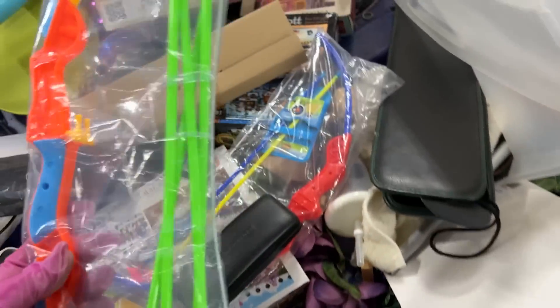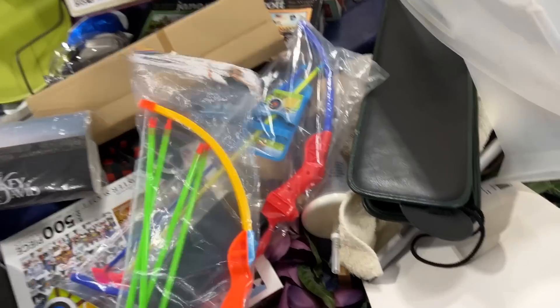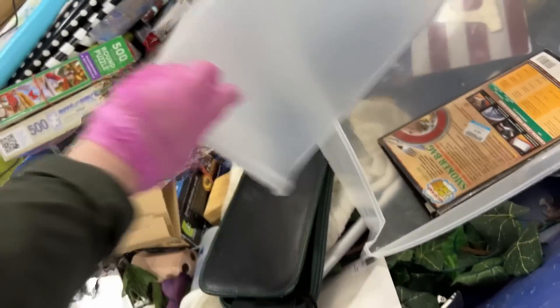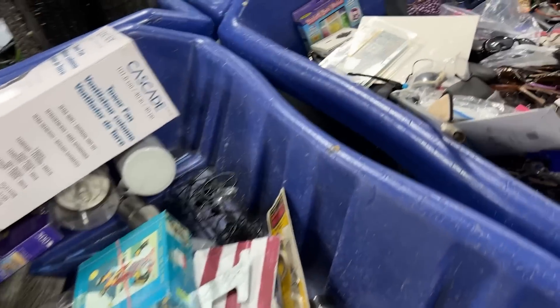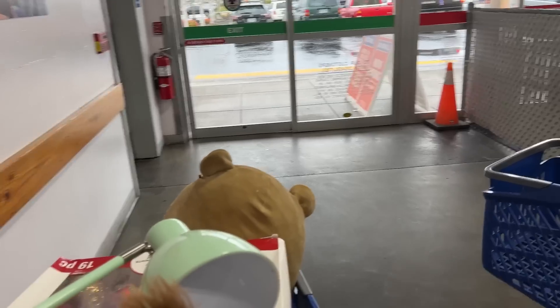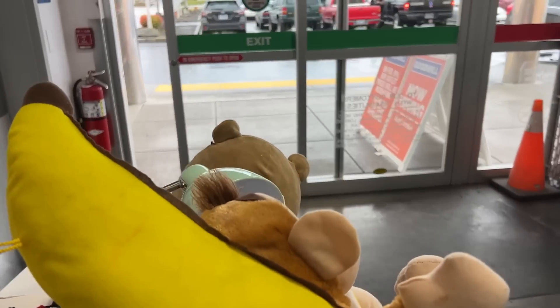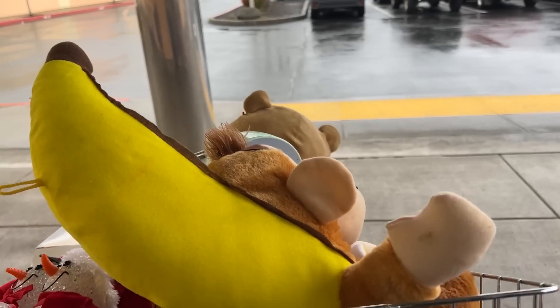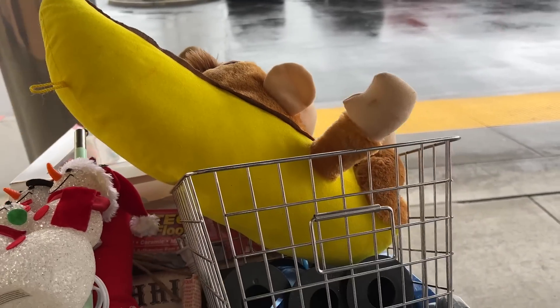Oh, here's some bow and arrows — cool, nice two pack. What's in here? Glasses galore — look at that, glasses galore! Yay! We love the bins!